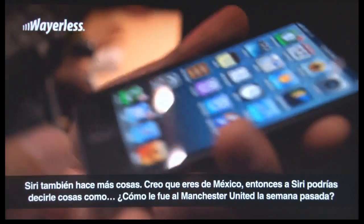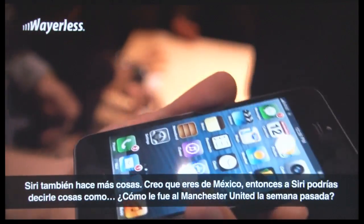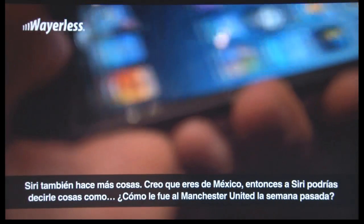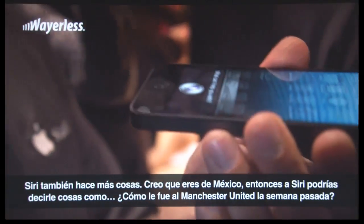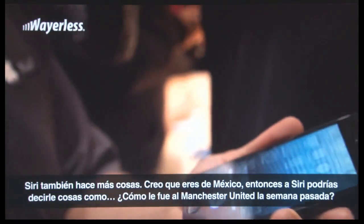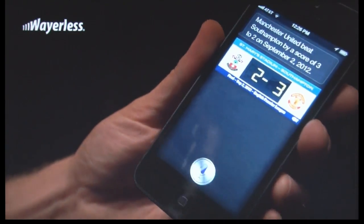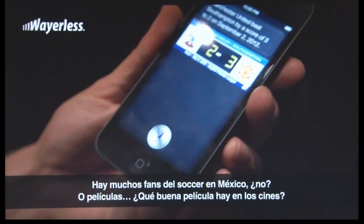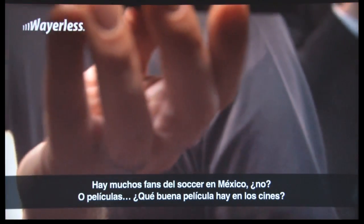Siri does some more things, and I believe it's available in Mexico. You can say things like, 'How did Manchester United do last week?' A lot of soccer fans in Mexico. Or movies — 'What's a good movie in theaters?'